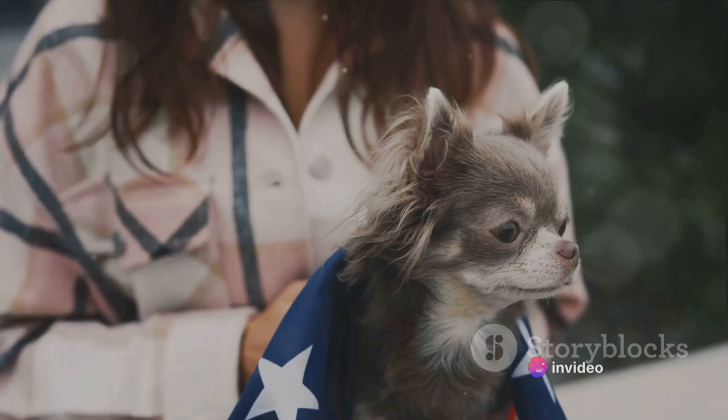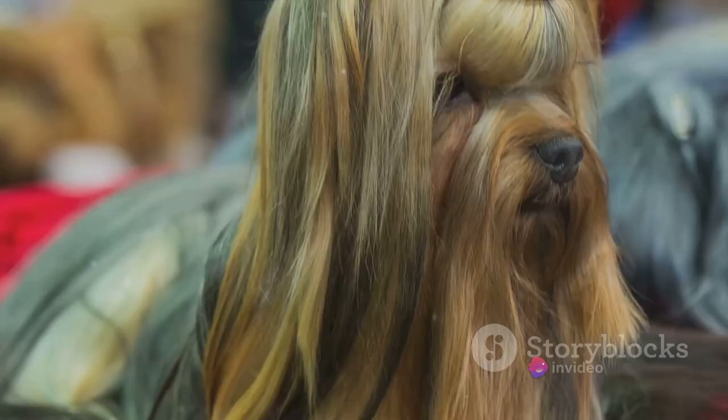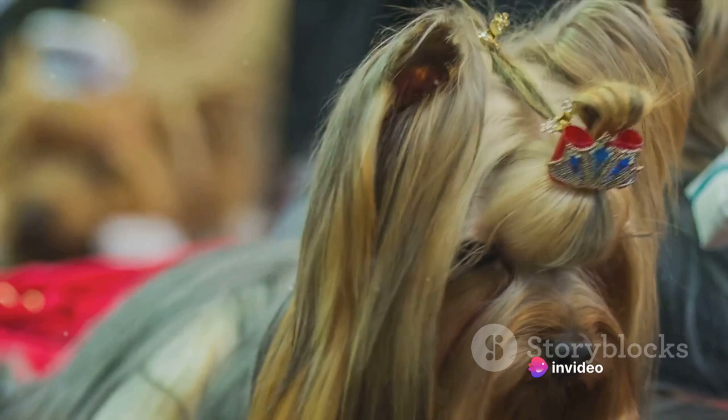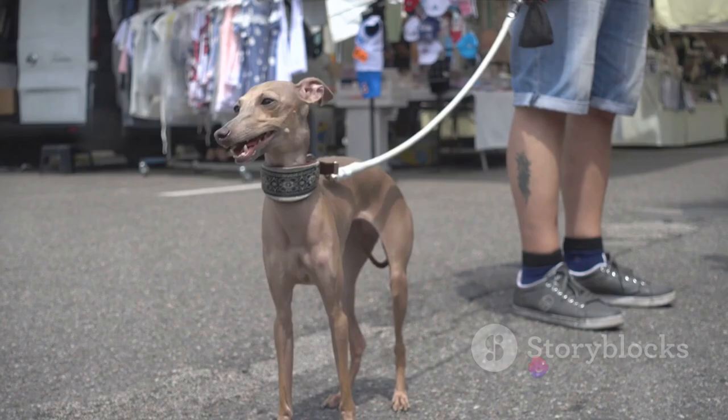Today, the Xoloitzcuintli continues to be a beloved breed. They're cherished for their unique appearance, their intelligence, and their protective nature. They're a testament to the diverse range of dog breeds that exist in the world, each with their own unique traits and histories. The Xoloitzcuintli is certainly a breed that stands out, but we still have two more breeds to go.